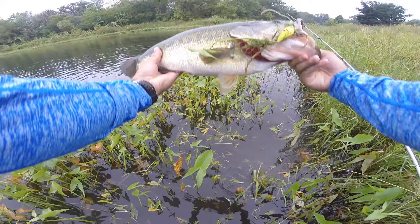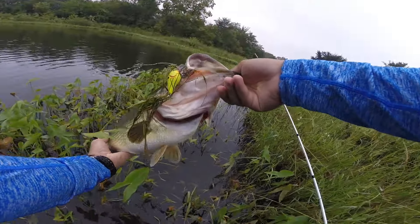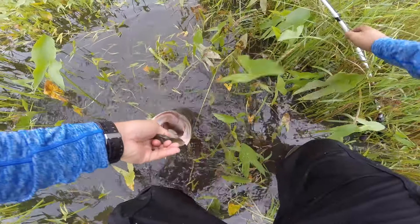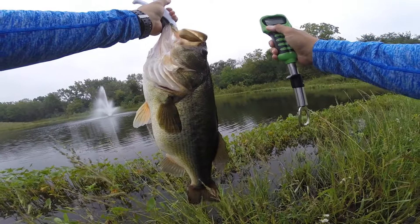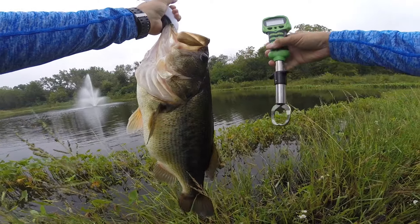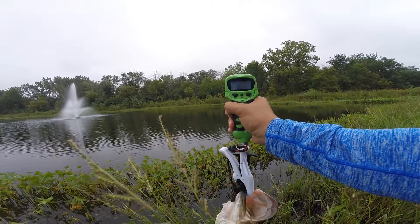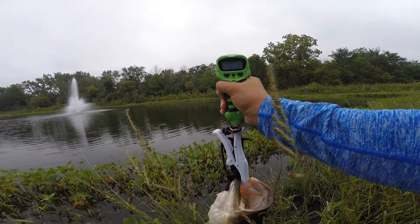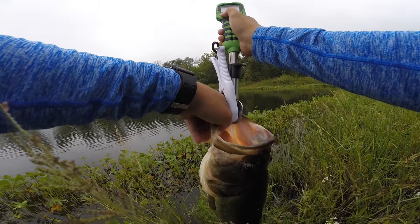Holy crap! This might be my personal best, guys. This bass is humongous, absolutely humongous. Let me get my scale. Oh my God — that's my personal best! 6.2 pounds — finally cracked six pounds!